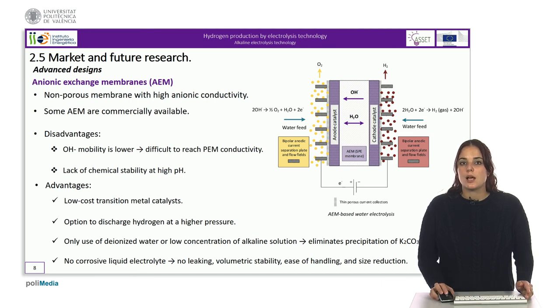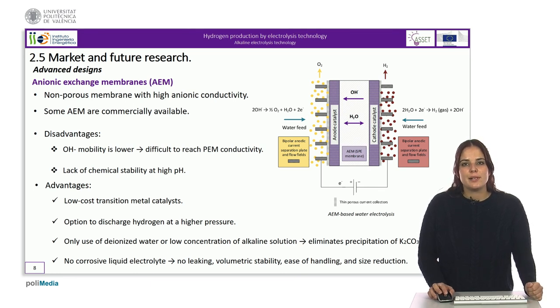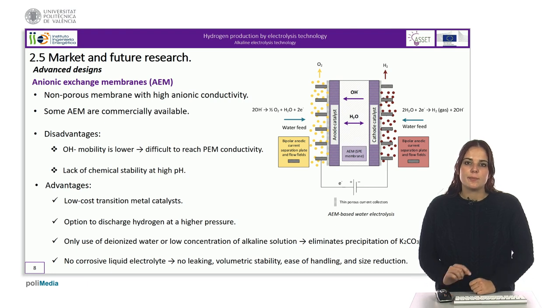Furthermore, the absence of a corrosive liquid electrolyte offers advantages such as no leaking, volumetric stability, ease of handling, and a reduction in the size and weight of the electrolyzer. As a conclusion, anion exchange membrane technology can offer a low-cost electrolytic option. However, membrane durability needs to be significantly improved before competing with PEM electrolyzers.